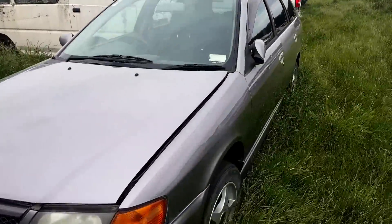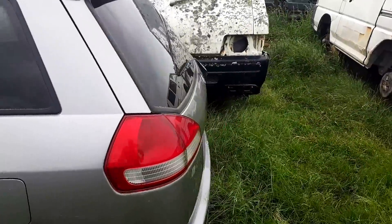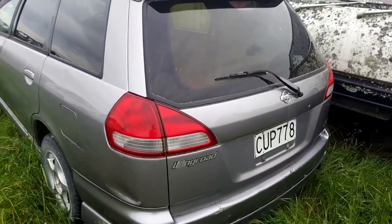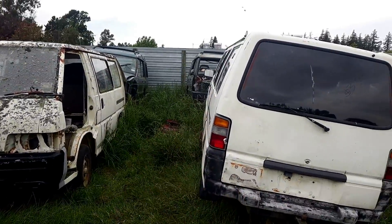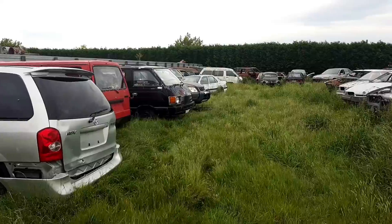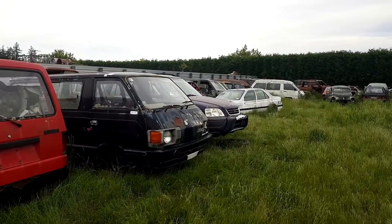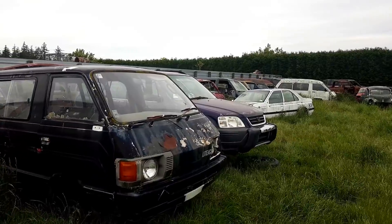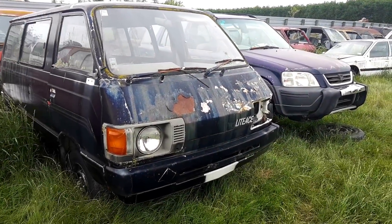I have no idea what this is, so let's see if we can find any clues at the back. It's the Wing Road — Nissan Wing Road. Some Discos rotting at the back, like Discos do. Funky, funky Light Ace — that's quite jolly. And not that rotten really.